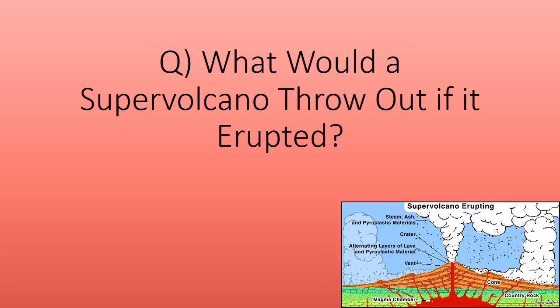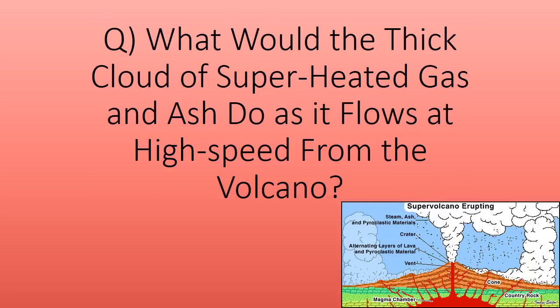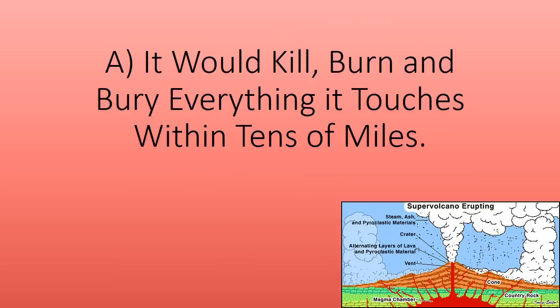What would a supervolcano throw out if it erupted? A thousand cubic kilometres of rock, ash and lava — ash kilometres into the air, blocking daylight and potentially causing ice ages. What would the thick cloud of superheated gas and ash do as it flows at high speed from the volcano? It would kill, burn and bury everything it touches within tens of miles.